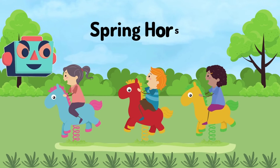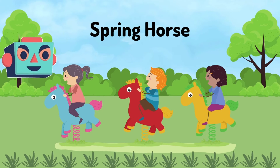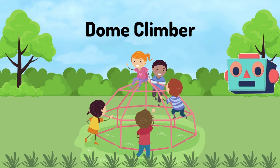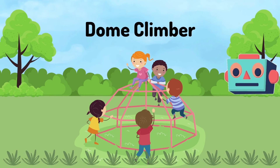A Spring Horse: hold the horse tight, move front and back. A Dome Climber: it's in the shape of a dome. You can climb up, sit or hang from it. Wow!